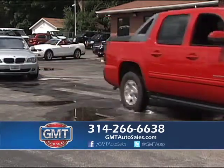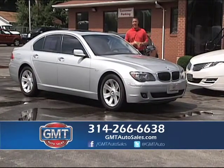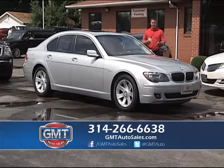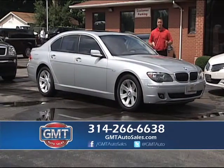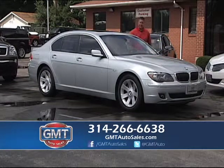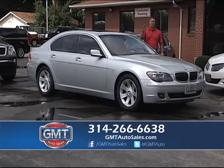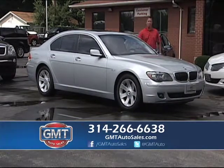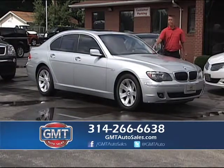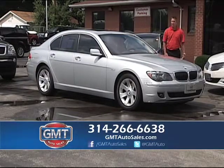2006 BMW 750i — these BMWs are unbelievable. I have the Li or the i. This is a 2006 with only 65,000 miles — serviced and inspected. It's a fully loaded car: navigation, beautiful wood grain interior, heated and air conditioning leather seats, tinted windows, alloys, and factory roof. BMW, Mercedes, Porsche, Infiniti — we have it all. This is a great buy, very affordable. Here's a car you can get into for around $300-something a month.